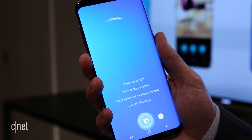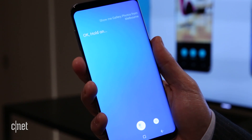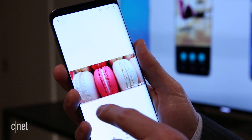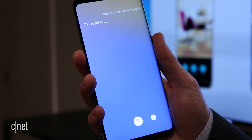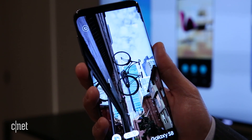They have a new artificial intelligence assistant called Bixby. With Bixby, it's not about questions like who's Martin Luther King Jr. or what's the weather — it's a new interface for your phone. So you're not just going to see Bixby in phones; you're going to see it in washing machines and refrigerators.